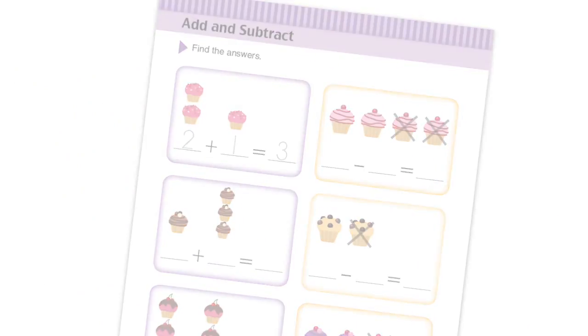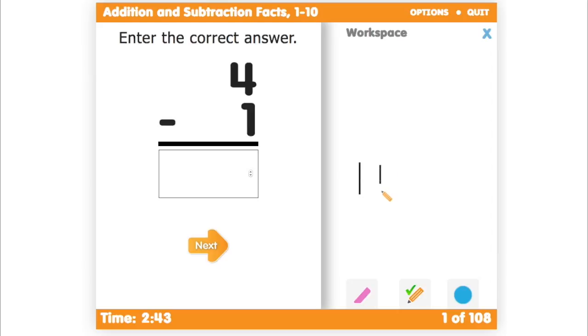This is an example of the online time test. In addition to solving a problem, there is a workspace for your child to figure out the problem.